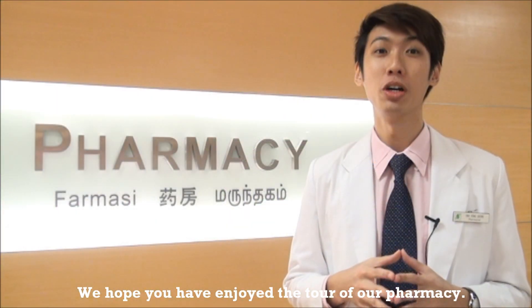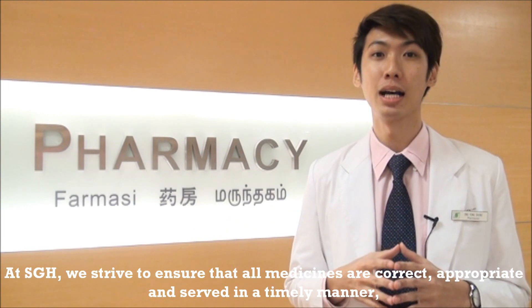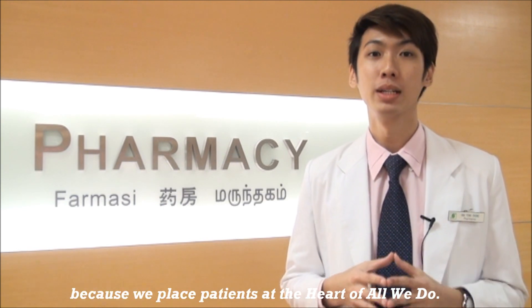We hope you have enjoyed the tour of our pharmacy. At SGH, we strive to ensure that all medicines are correct, appropriate, and served in a timely manner, because we place patients at the heart of all we do. Thank you.